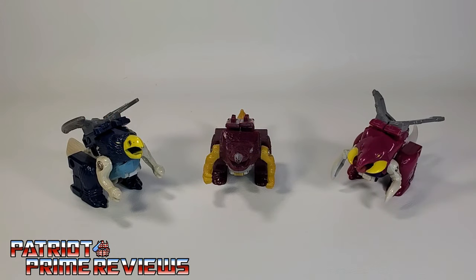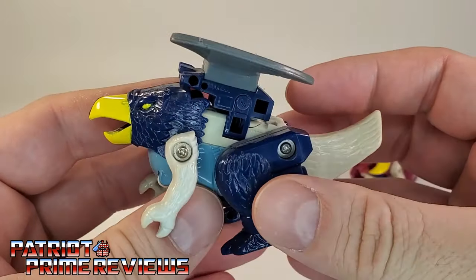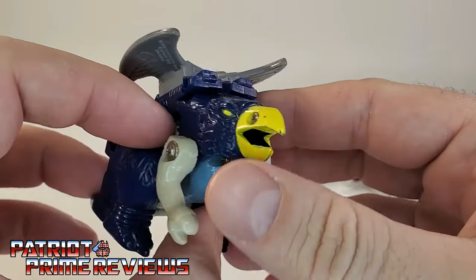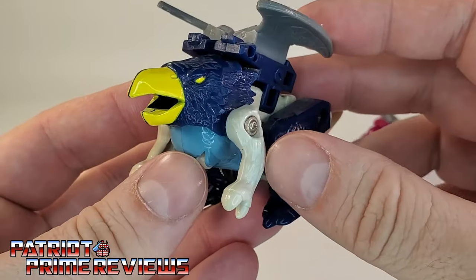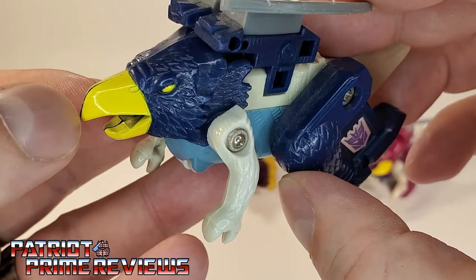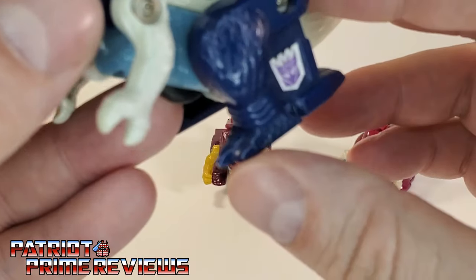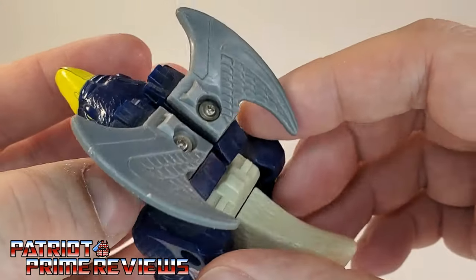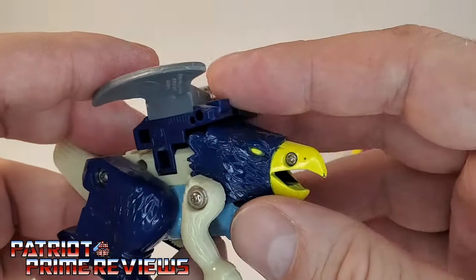In their alt modes, the Fire Cons are a little weird — they're based on mythological or fantasy creatures. We'll start by looking at Flame Feather first. He's some sort of bird monster, and surprisingly these guys have some really great molded detail. You can see feathers all along the head sculpt, the beak looks really good, you've got the eyes, feathers along the legs, claws on the feet, and feathers on the wings. Really cool looking beast mode.